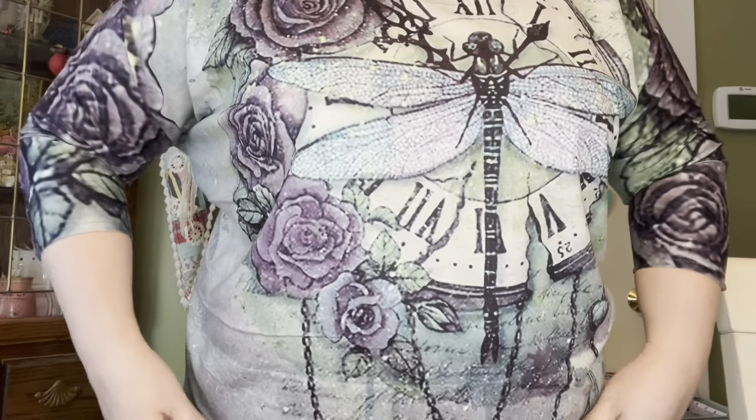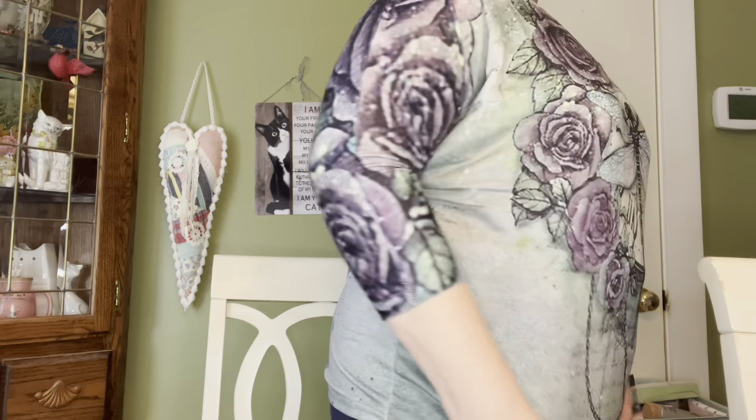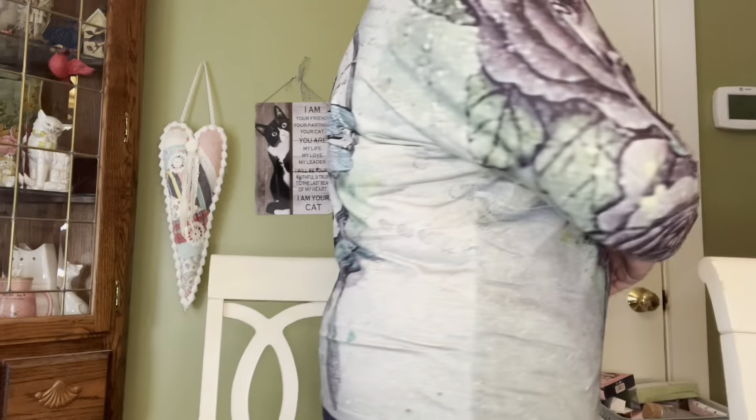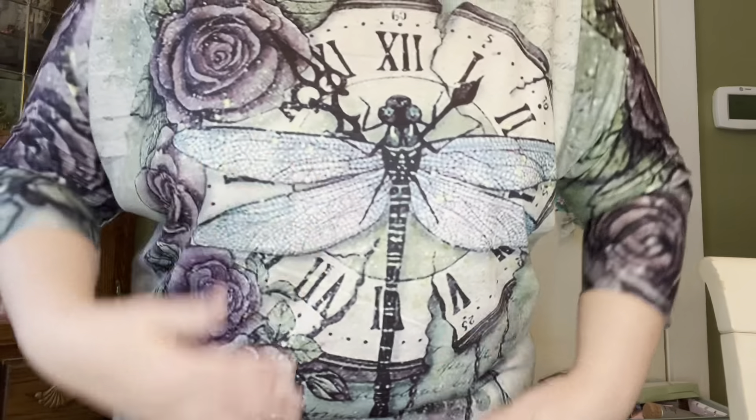I wanted to start by showing you a little bit of fashion. I got this t-shirt — let me move up a little bit and show you. This t-shirt fits me pretty well. I don't really like things too tight, but look at how cute it is. Even on the back there's a design — isn't that pretty? I love the colors.